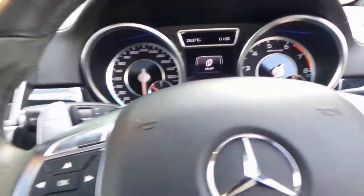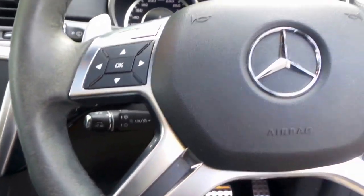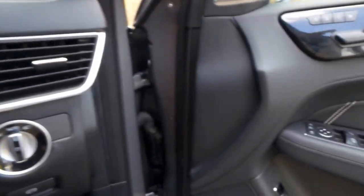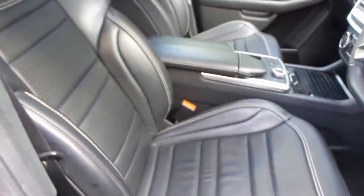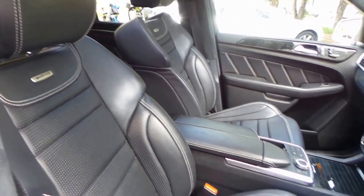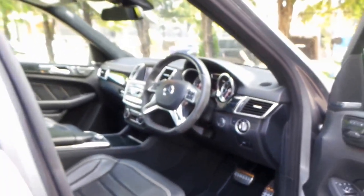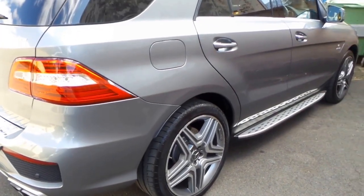Ladies and gentlemen, thank you so much for taking the time to watch. We are going to ask you to please ring in advance with this particular car. The owner is going overseas in late June or early July so we really will not have this car present on our premises every day. We would prefer if you can ring, make an appointment, we get the car in, show it to you and go from there. Very serious buyers please only. Thank you so much for taking the time.